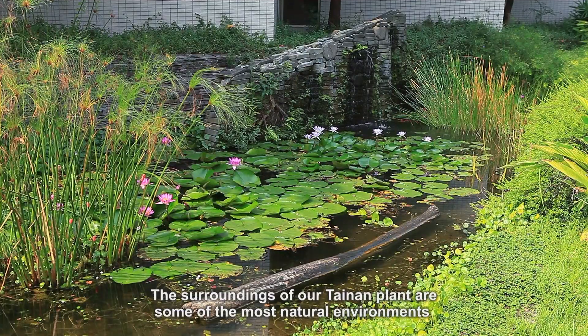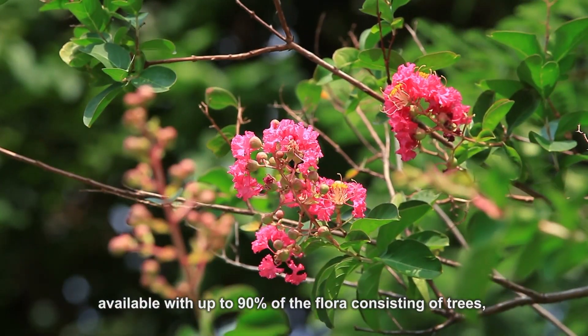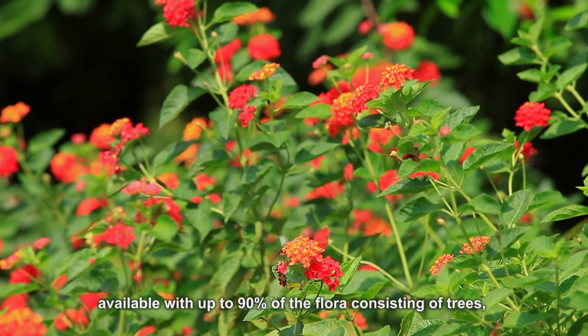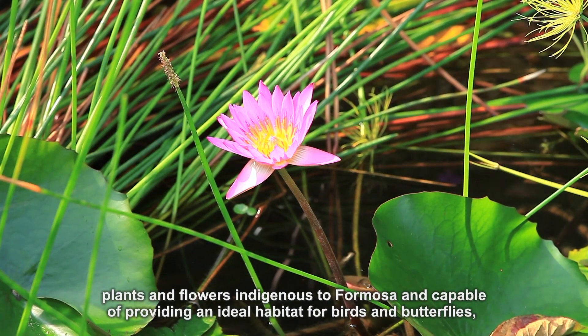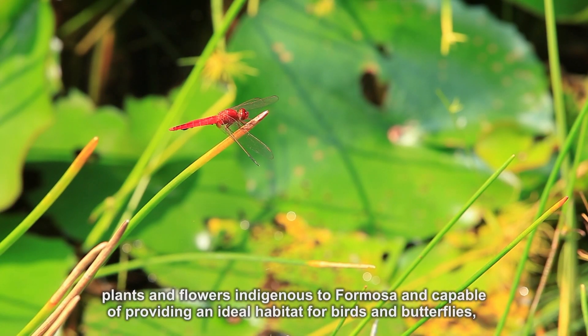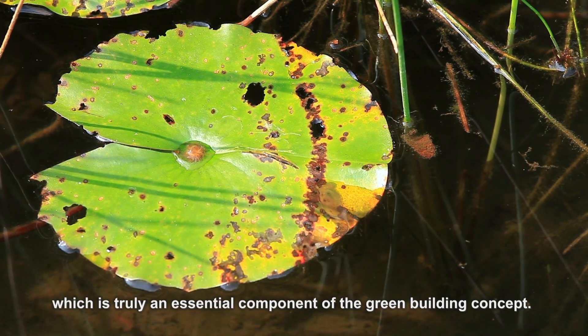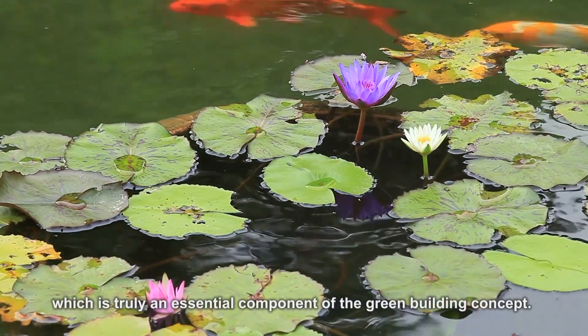The surroundings of our Tainan plant are some of the most natural environments available, with up to 90% of the flora consisting of trees, plants and flowers indigenous to Formosa, and capable of providing an ideal habitat for birds and butterflies, which is truly an essential component of the green building concept.